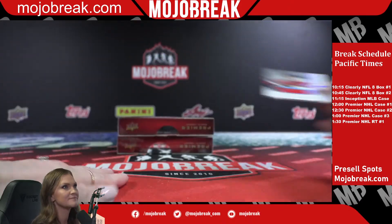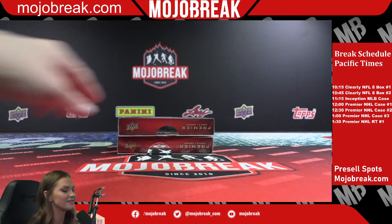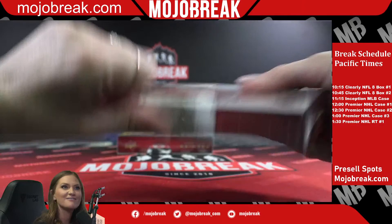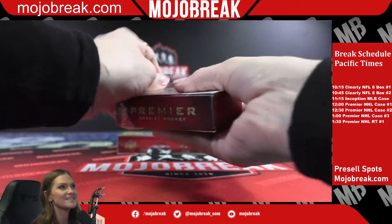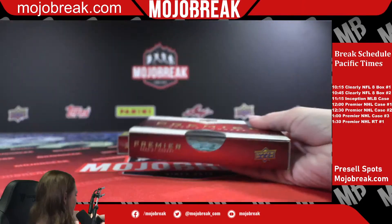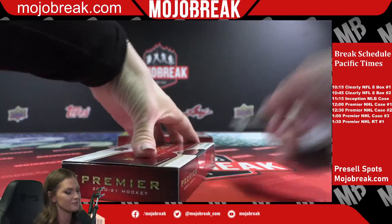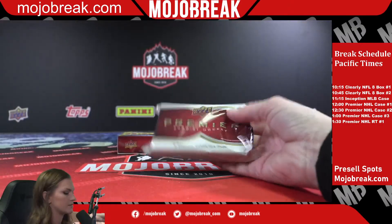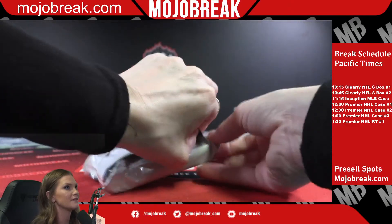Blackhawks are on fire — one of the last teams to sell in almost every break, and they just keep hitting some really really cool stuff. All right, our next box, let's get some more good stuff!